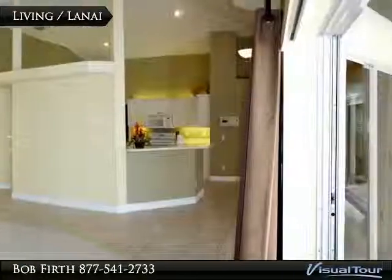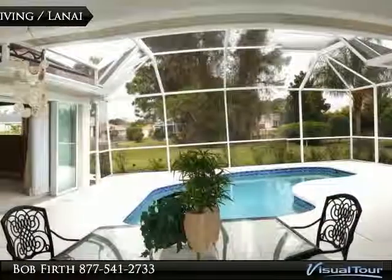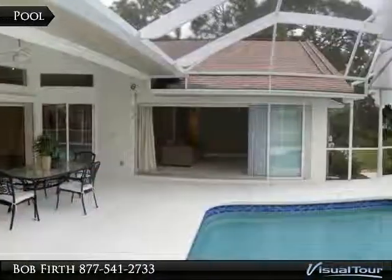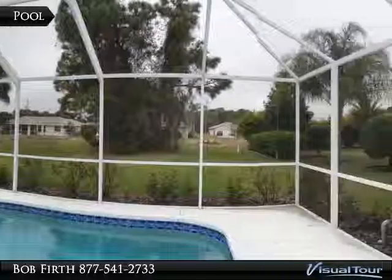From the living room is the lanai, which features single beam construction eliminating columns. The heated pool has an extended cage area and faces west for great sunsets.